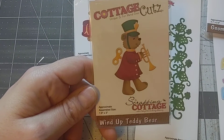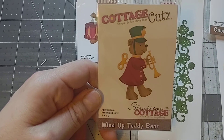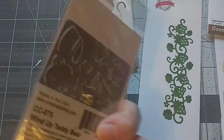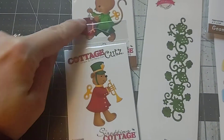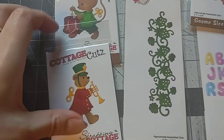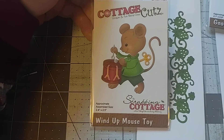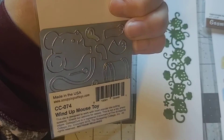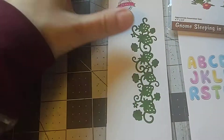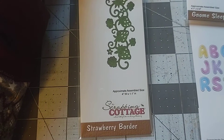This is the wind-up teddy bear, 1.9 by 3 inches, and it was $3 — they'd all been like $12 or $13 originally. Then I also got the wind-up toy mouse to go with the teddy bear. And this one is a strawberry border, four inches wide by 1.1 inches high.